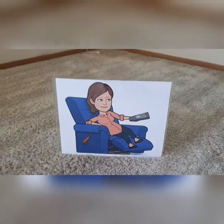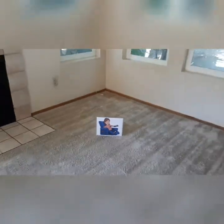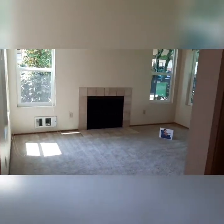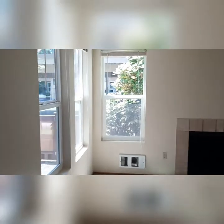Time to relax in the living room. Let's watch some TV, burn a fire, and look at all these great windows. So much light coming in.